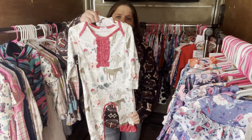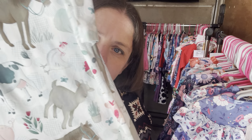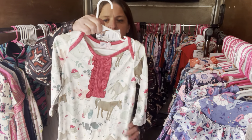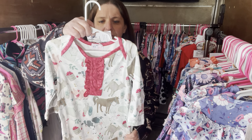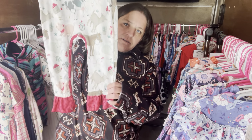This is the only one I have left — Farm Friends. It's $26, 18 to 24 months. The SKU number is 238.